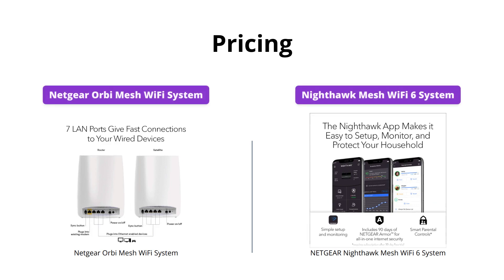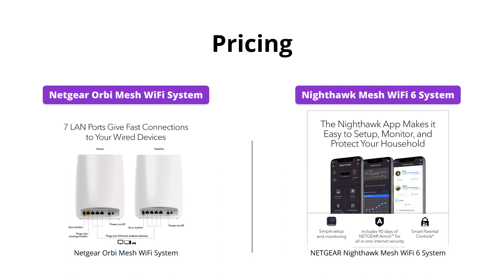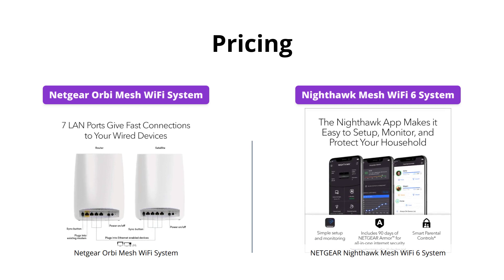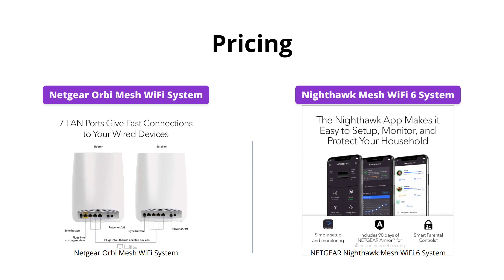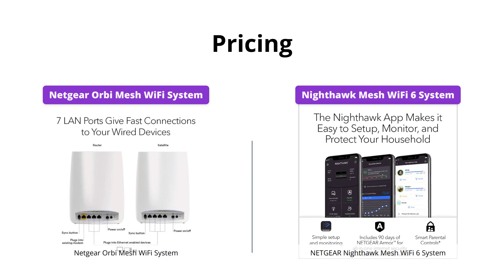The Orbi Mesh Wi-Fi system is priced at US$130, which is slightly lower compared to the Nighthawk Mesh Wi-Fi 6 system, priced at US$165. Obviously the budget factor is something to consider when choosing the right Wi-Fi system for your home. Both options are a good purchase, but ultimately it depends on your specific needs.